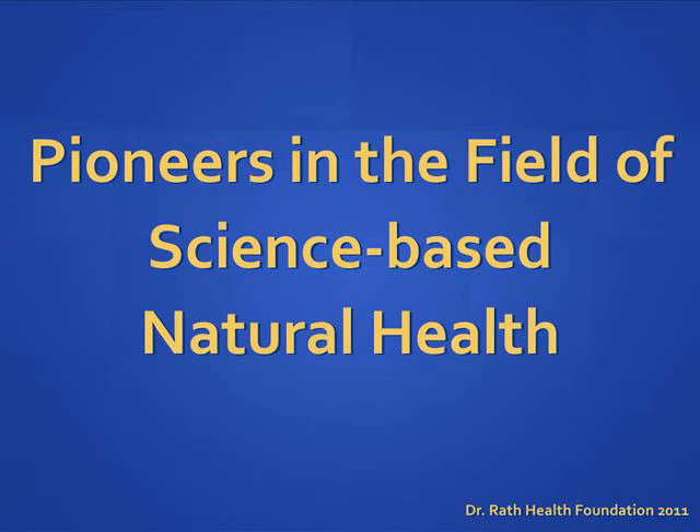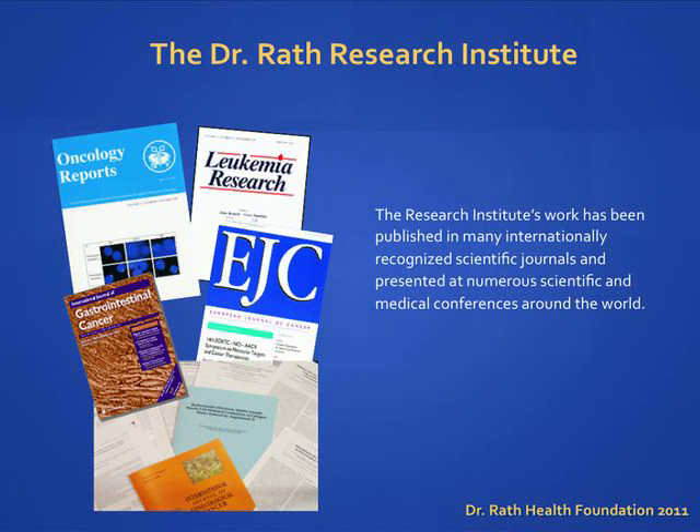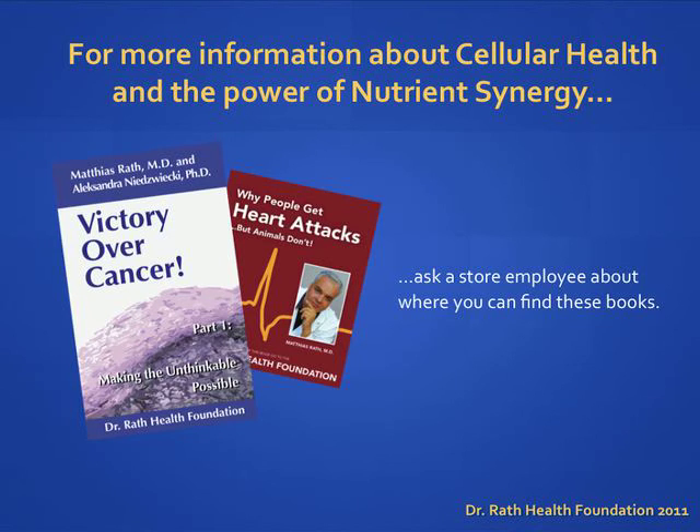Meet the team who has pioneered this new understanding of cellular health. Founded by Dr. Matthias Rath and headed by Dr. Alexandra Niedzwiecki, the Dr. Rath Research Institute in Santa Clara, California has been a leader in the emerging field of science-based natural health for over a decade. The research team has published numerous articles in respected scientific journals and given presentations at prestigious international medical conferences. Their findings are summarized in the popular books 'Why Animals Don't Get Heart Attacks But People Do' and 'Victory Over Cancer.' For more information, visit www.drrathresearch.org.